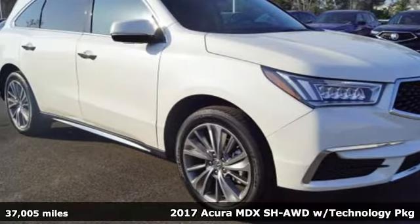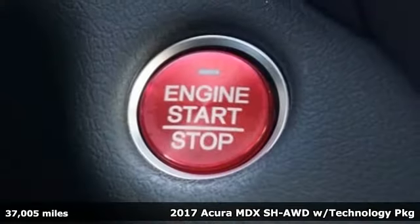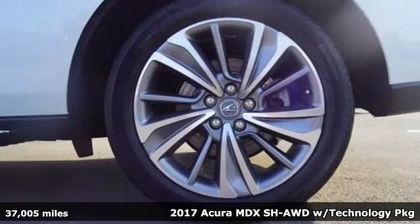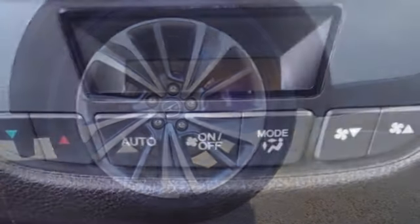It's a 2017 Acura MDX. Acura has a legacy of innovation, a legacy that continues here. And with features like these, every drive is a pleasure.